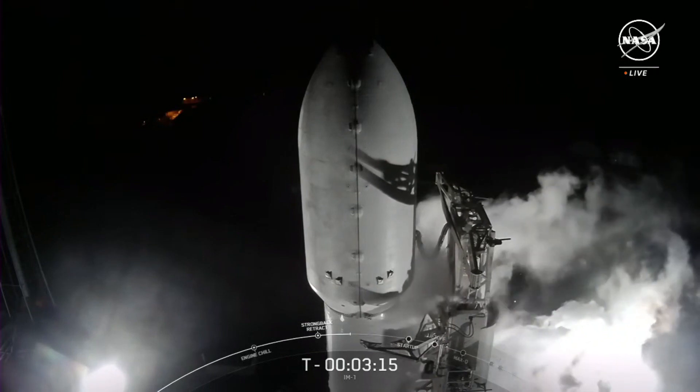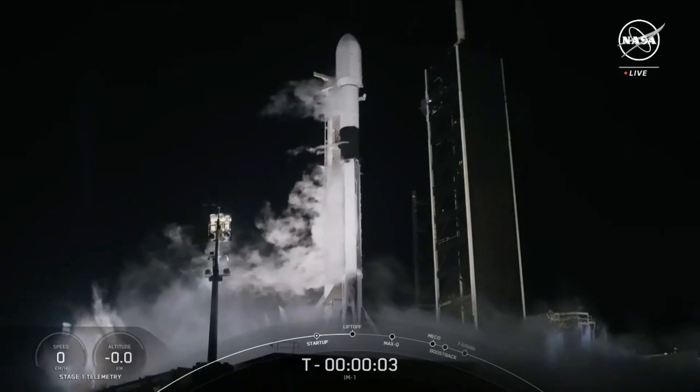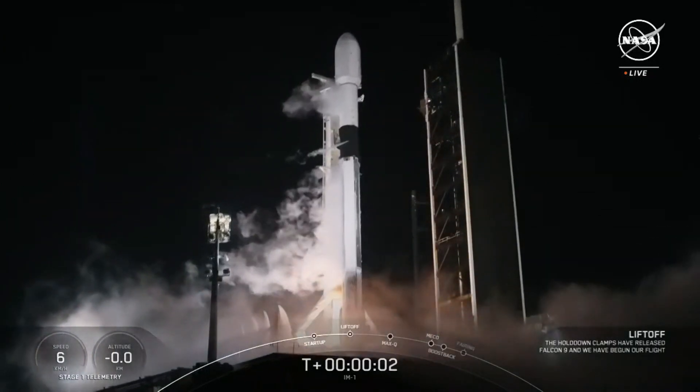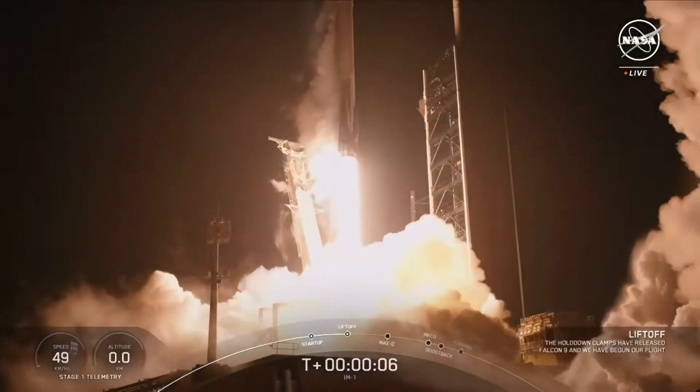Liquid oxygen as an oxidizer. Fire generally needs three elements. Three, two, one — ignition and liftoff! Go SpaceX, go IM-1 and the Odysseus lunar lander.